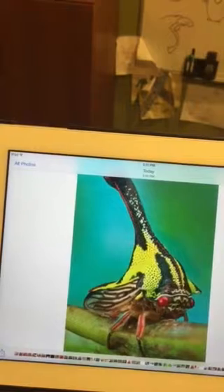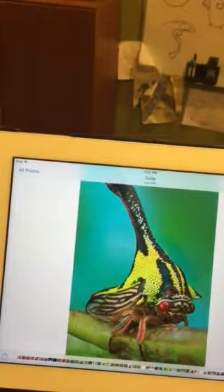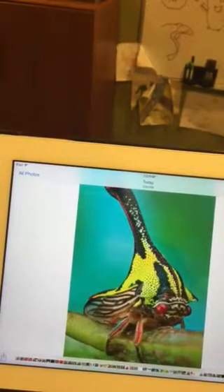Adult thorn bugs can grow up to 10 millimeters in length. They are relatives of the cicada, and they can lay 15 to 20 eggs each year. When born, the Ambonia spinosa has three horns, but as they get older, two of their horns go away.